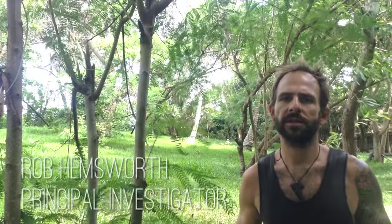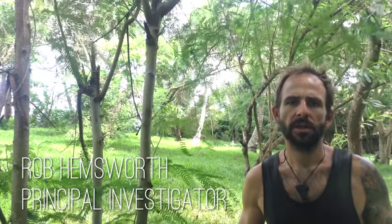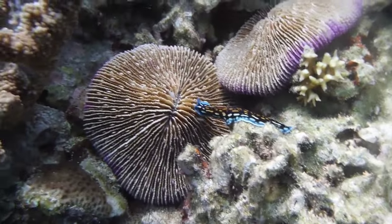Flatworms could be considered the jewels of the sea, with their vast array of body shapes and colours. Many of them feed on toxic hydroids and then absorb these toxins into their own bodies as a defence mechanism. The colours are a warning to any passing predators.